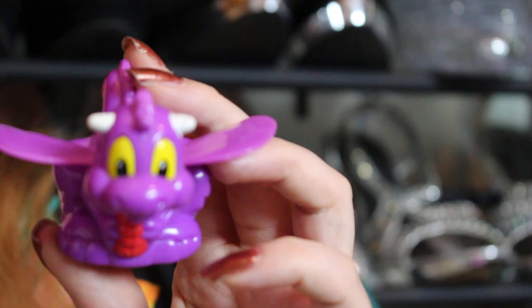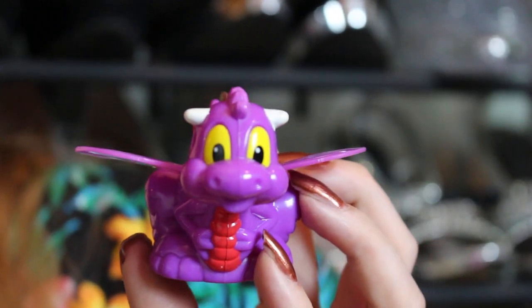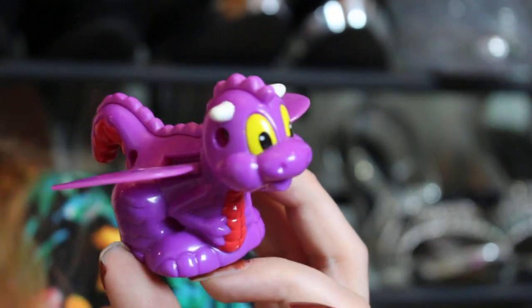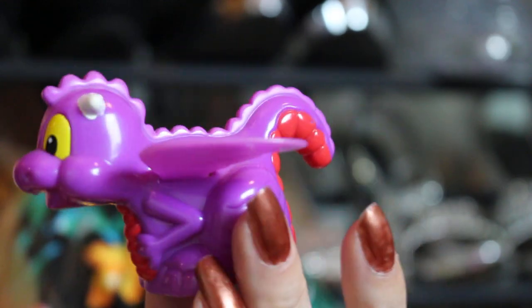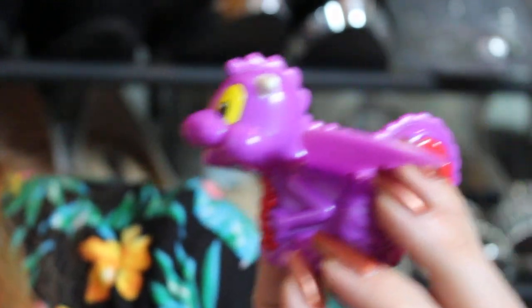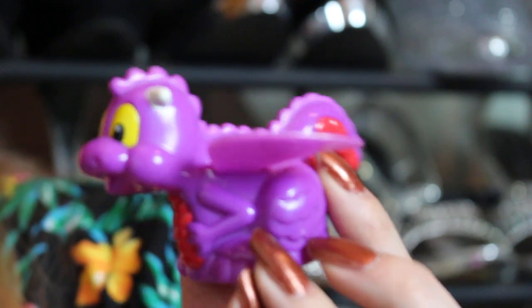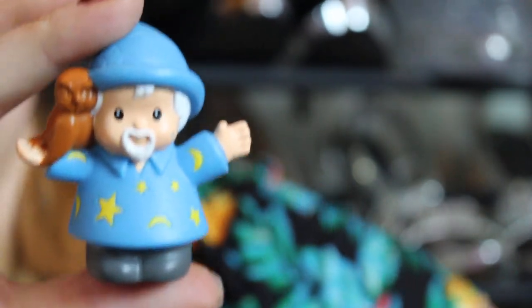The next one from this collection is this adorable little dragon. I actually have two of these — one is going to go for sale. He's purple, my favorite color, and when you pull him back his wings go up and down. He is so cute.